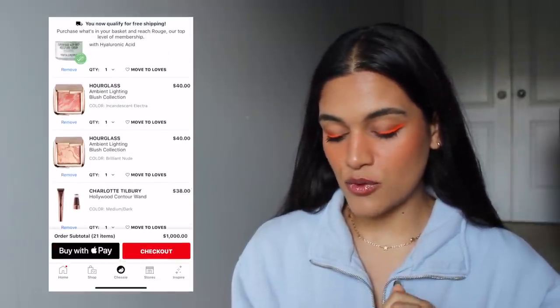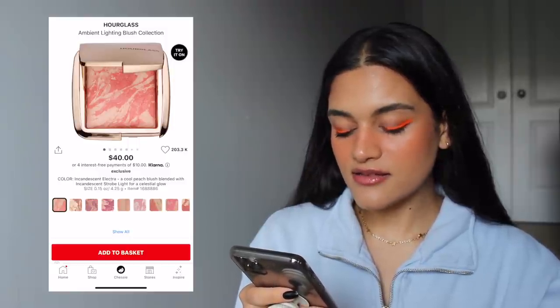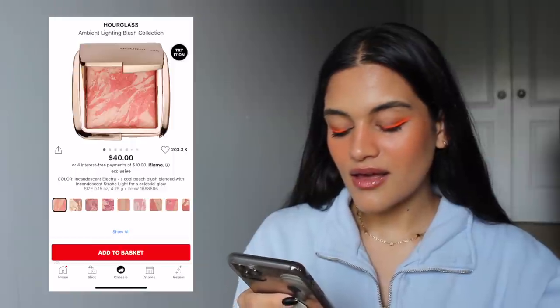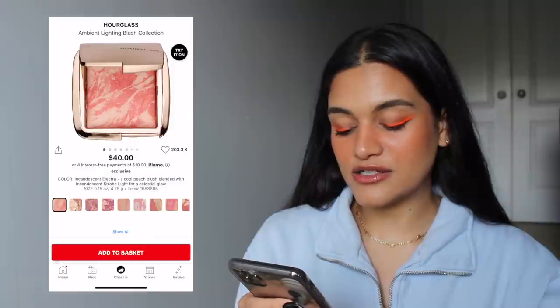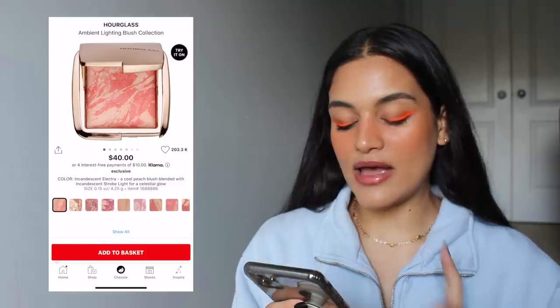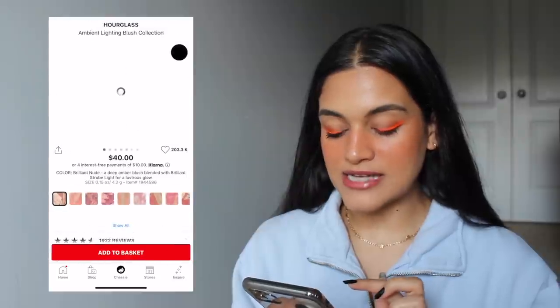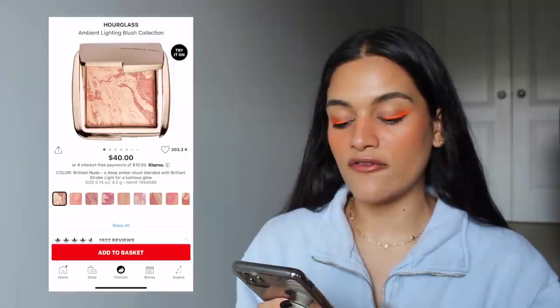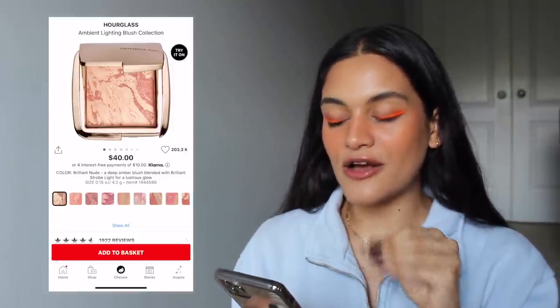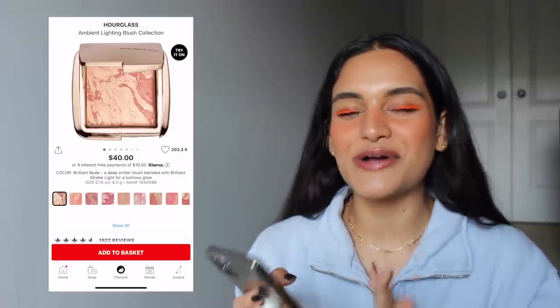We're getting to the end of my cart — I have two more Hourglass Ambient Lighting Blushes. One is in Incandescent, which is a cute peachy shade I feel would look flattering on my skin tone. The other is Nude Brilliant, which I think would look extra beautiful on my skin — I love blush shades like this and the marble effect on these blushes is gorgeous. I think they would give off just the most healthy-looking glow. I really want to try these powders one day, they're just so expensive.